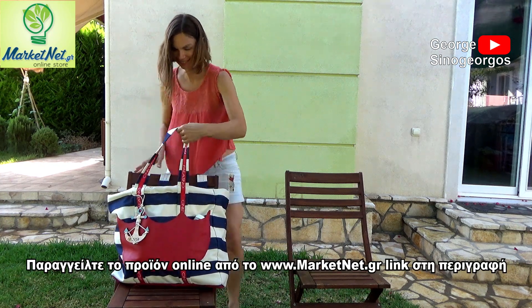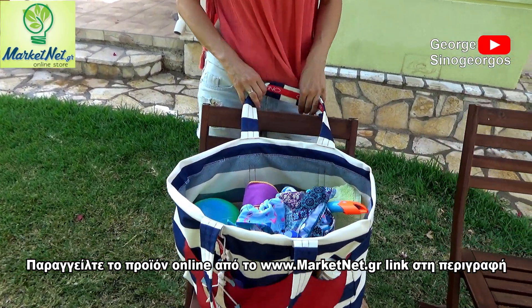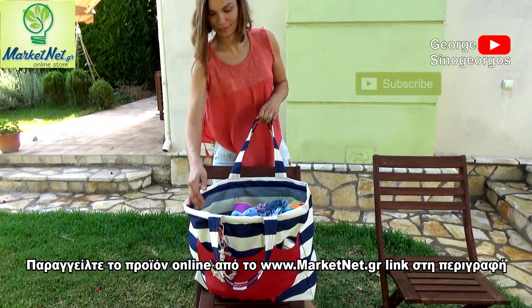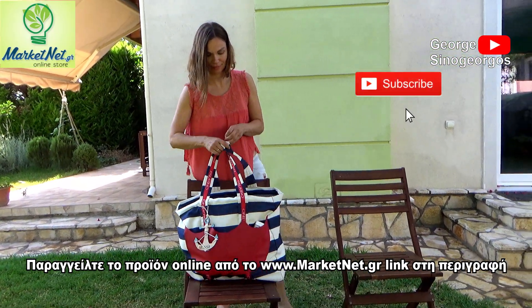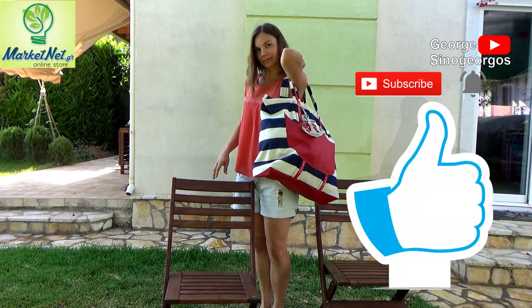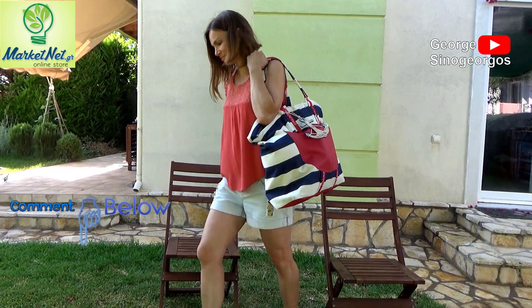This is the chepes at www.marketnet.gr — you can order online, link in the description of this video. Thank you for listening. Don't forget to subscribe to the channel and click on the bell. See you in the next video. Bye bye!